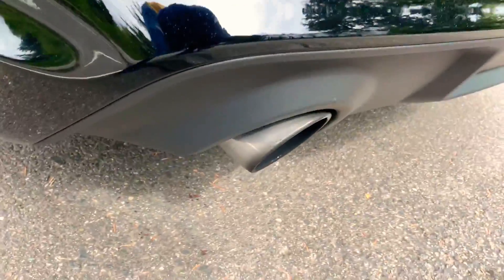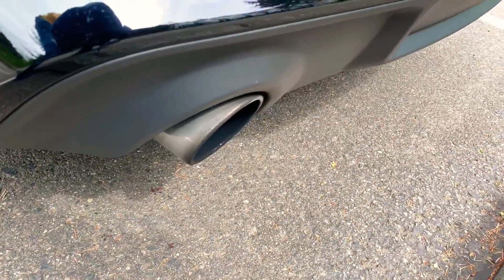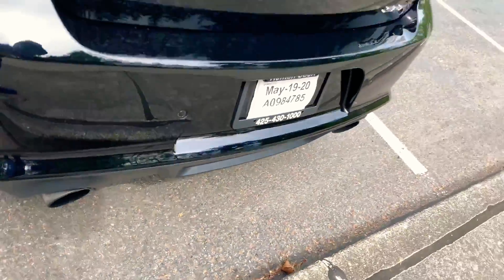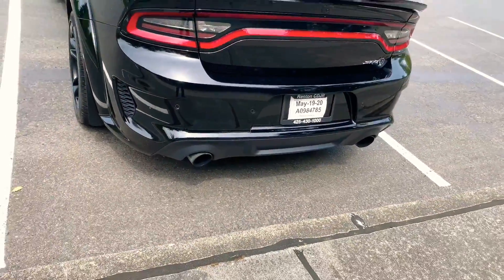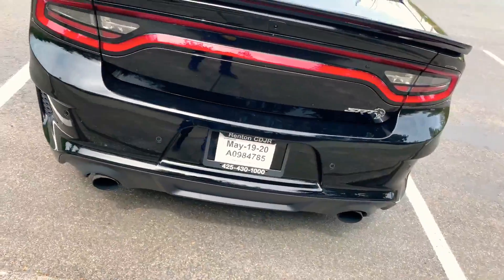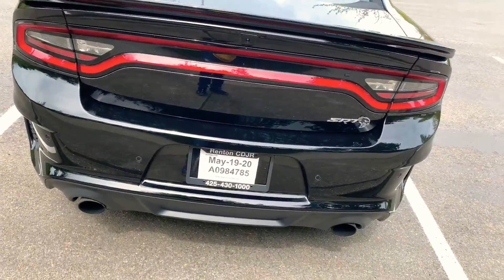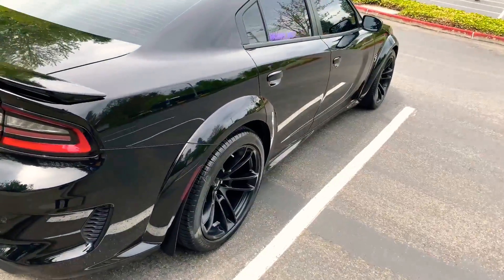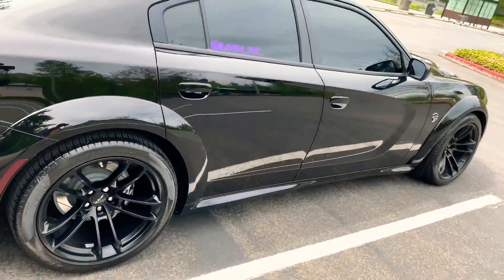Also what I do not like is these exhaust tips. When you clean these, I guarantee after a day of driving they're back black and just nasty looking. I was gonna upgrade to the carbon exhaust five-inch tips and I still might, but I'm still undecided on that.